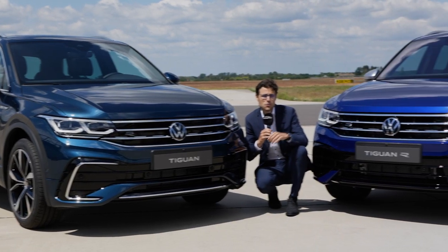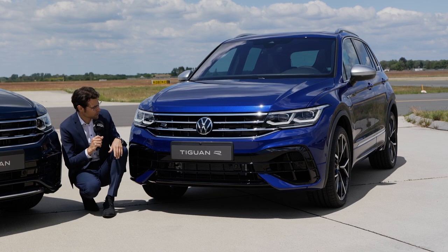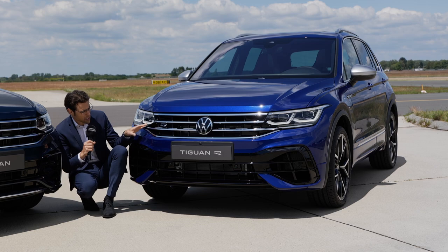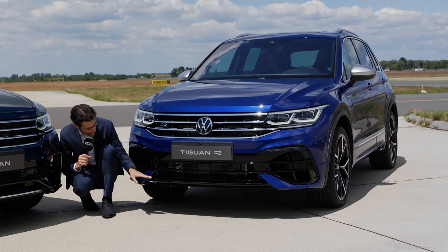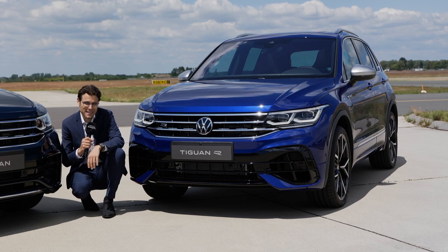As for the true R version, we have the lapis blue color here — a special R color, a little bit darker. You can see the R logo once again. In the lower part, there's a stronger air intake and darker accentuations, so a little bit more menacing with the true Tiguan R.